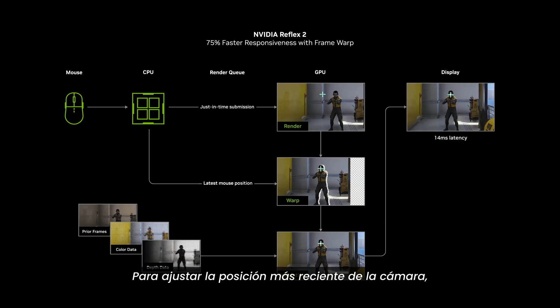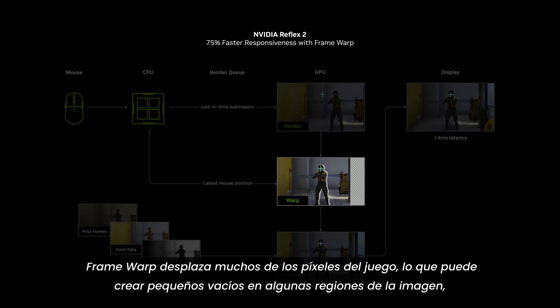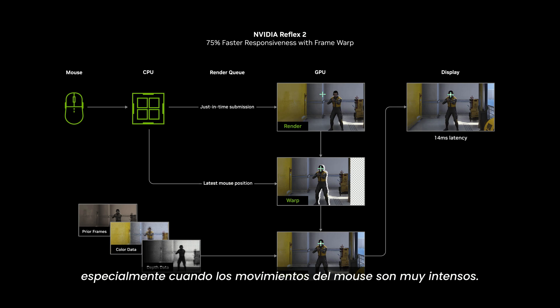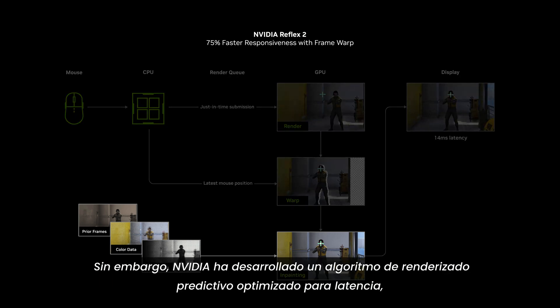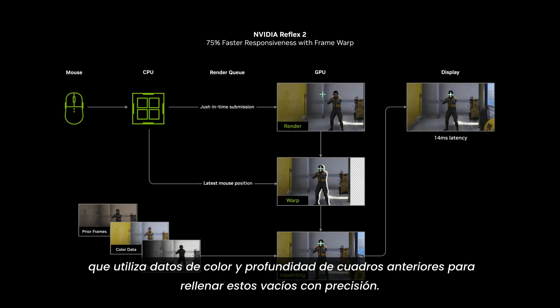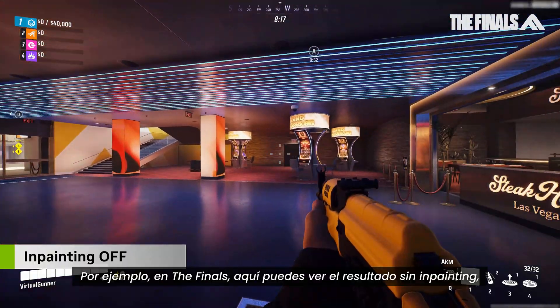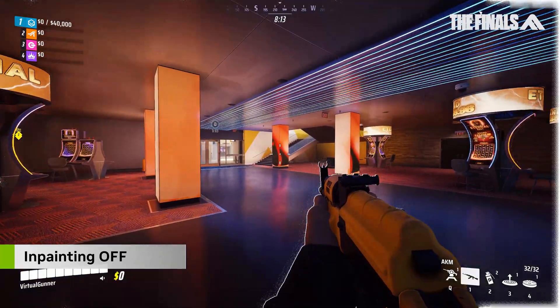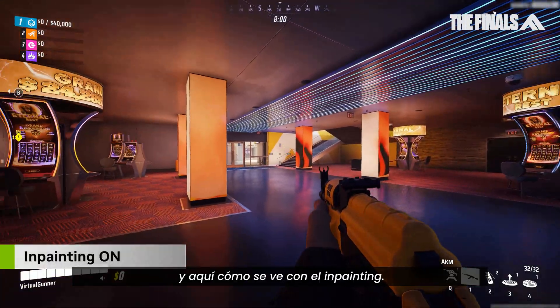To warp to the most recent camera position, Framework shifts many of the game's pixels, which can create small holes in some regions of the image, especially when mouse movements are intense. However, NVIDIA has developed a latency-optimized predictive rendering algorithm which uses camera, color, and depth data from prior frames to in-paint these holes accurately. Here's the Finals with Framework and no in-painting, and here's what it looks like with in-painting.